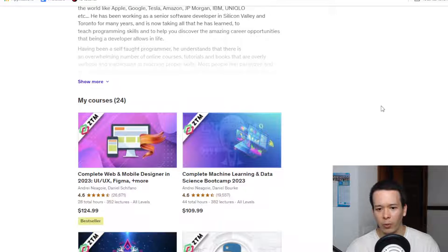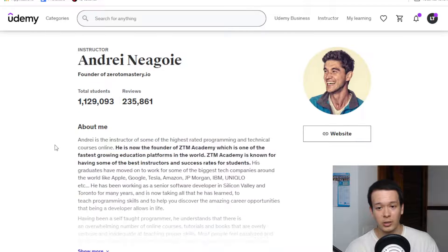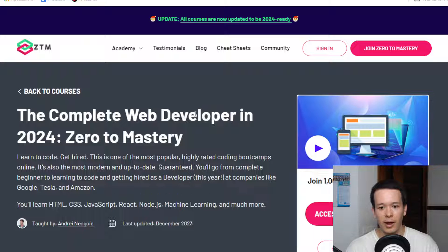It seems like they replaced the course with a Complete Web and Mobile Developer version. But actually, they just completely took it off Udemy. My guess is that it was a very good, very successful course, so they put it on their own platform just to make more money.